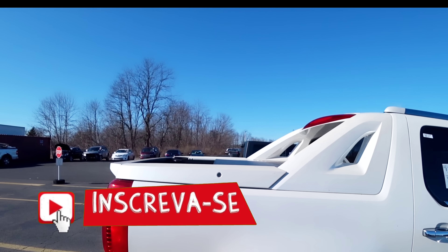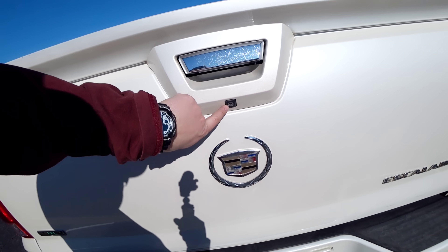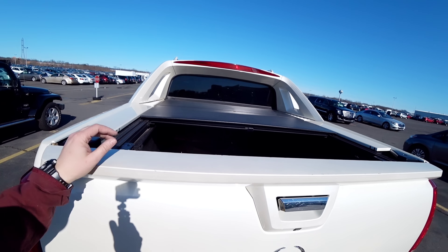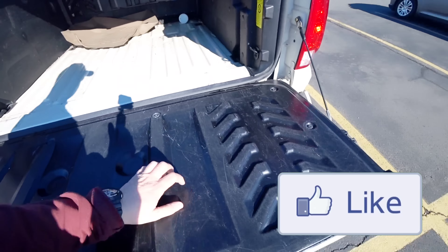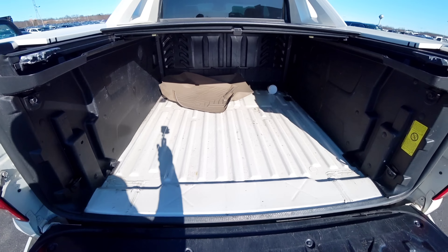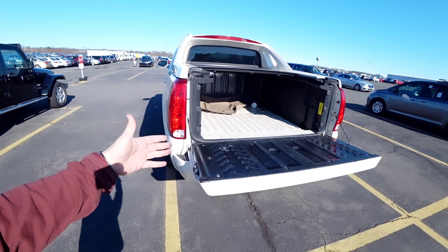É uma picape, tá? É um carro de luxo, mas também pode ser um carro de trabalho. Tem camerinha e também tem quatro sensores atrás. Tem o HIT porque é uma picape. Vamos abrir daqui. Isso aqui de plástico não tem proteção — é tudo no metal. Como vocês estão vendo, parece que o cara nem usou isso aqui. O cara comprou só pra dizer que se precisar trazer areia, terra, alguma coisa, ele não precisa chamar ninguém.